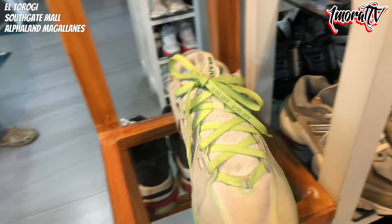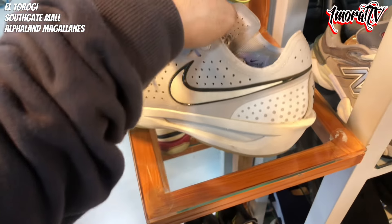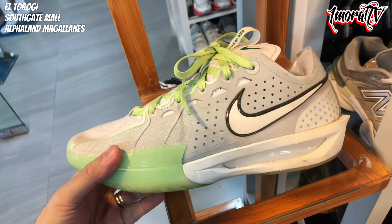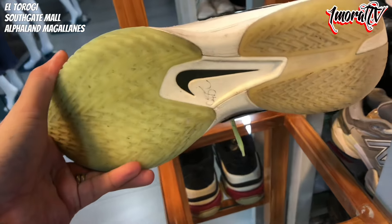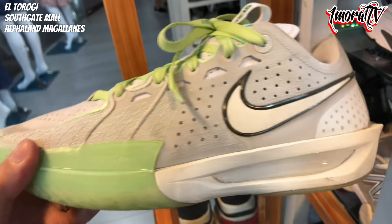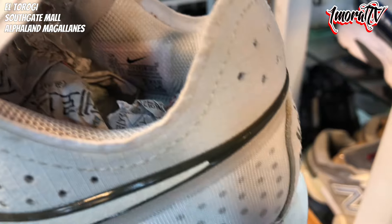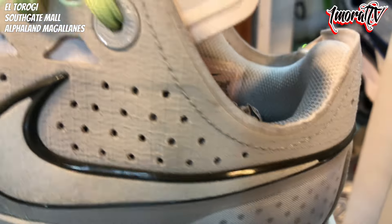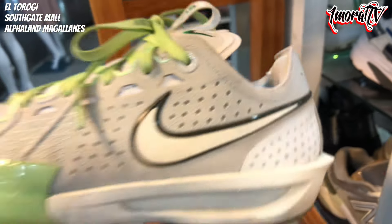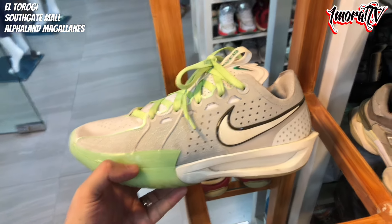Next is a GT Cut 3. Size 10.5 — the pair might be with someone trying it on. The shoe is in great condition — no issues, the outsole is intact, no visible damage, not delaminating. The sock liner is not yet compressed and still has cushion. Price is 2,800 pesos for the GT Cut 3.